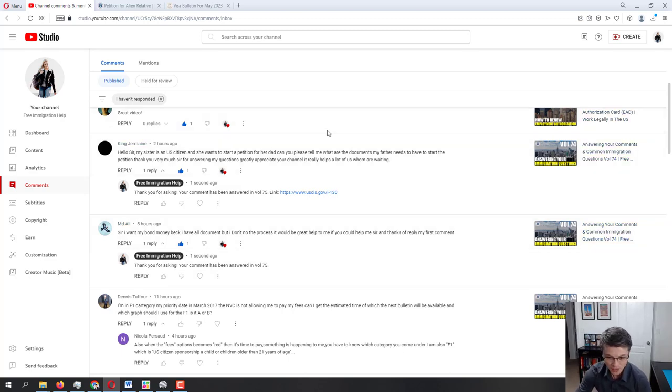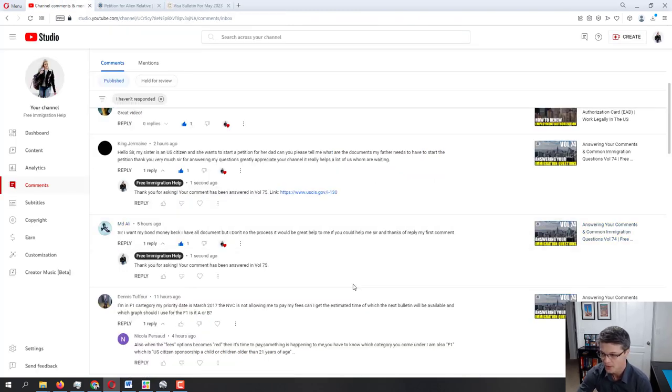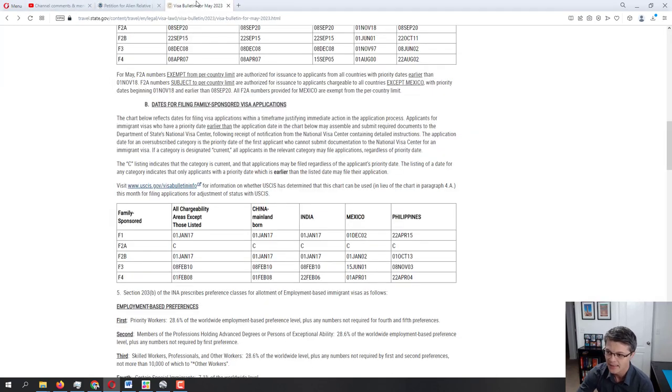If your case has been approved by USCIS and is already with the NVC, you can use both A and B. If it's still with USCIS, you check USCIS processing times and graph B. If it was already documentarily qualified, look at graph A. Right now, for example, graph B for F1 category shows January 2017 — those are the priority dates they need to be done with and transfer to the NVC. Your priority date is March 2017, so it's only about two months ahead. Within the next two to three months you should be getting full access to the NVC portal.